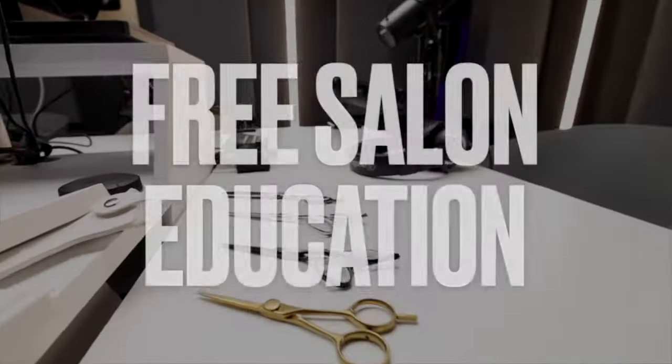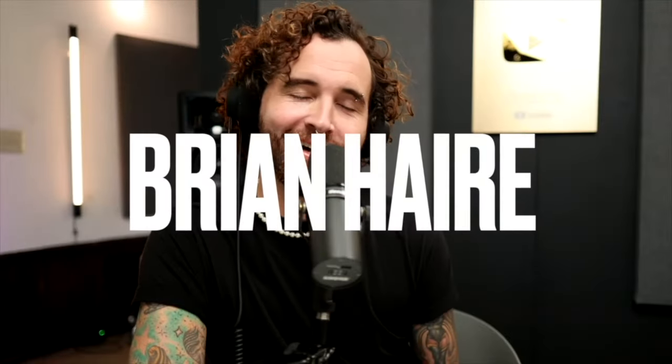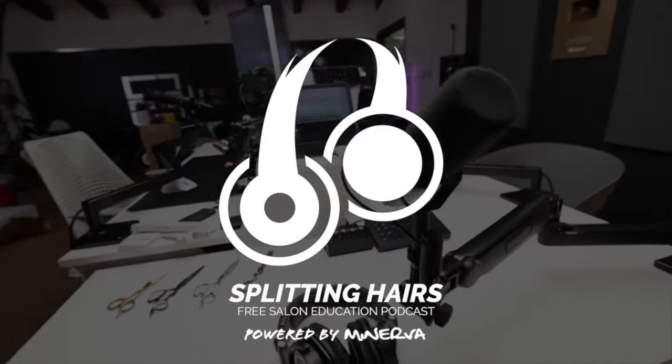Splitting Hairs Free Salon Education Podcast starts now, featuring Matt Beck, Christina Cavalcanti, Brian Hare, and Carly Wareheim. Today's episode is powered by MinervaBeauty.com. Welcome to episode four of Splitting Hairs, the Free Salon Education Podcast. I'm here with Brian Hare, Carly Wareheim, Christina Cavalcanti, and I'm Matt Beck. Welcome to the show.